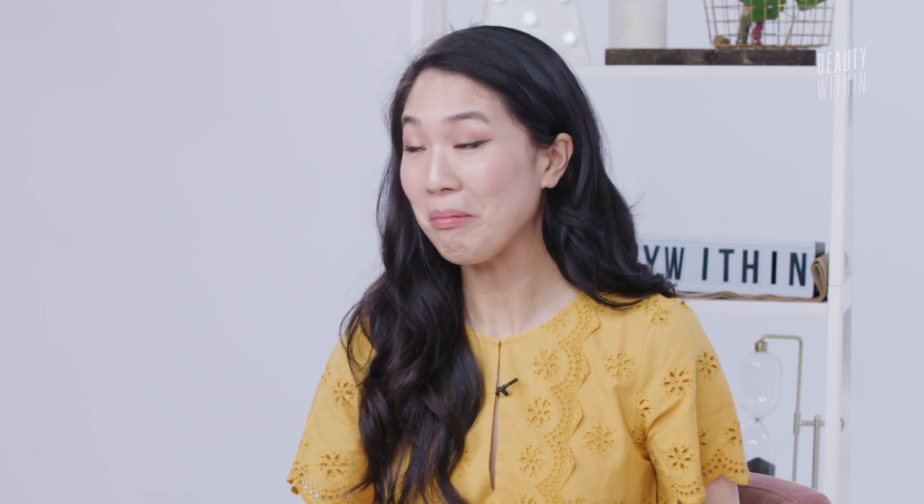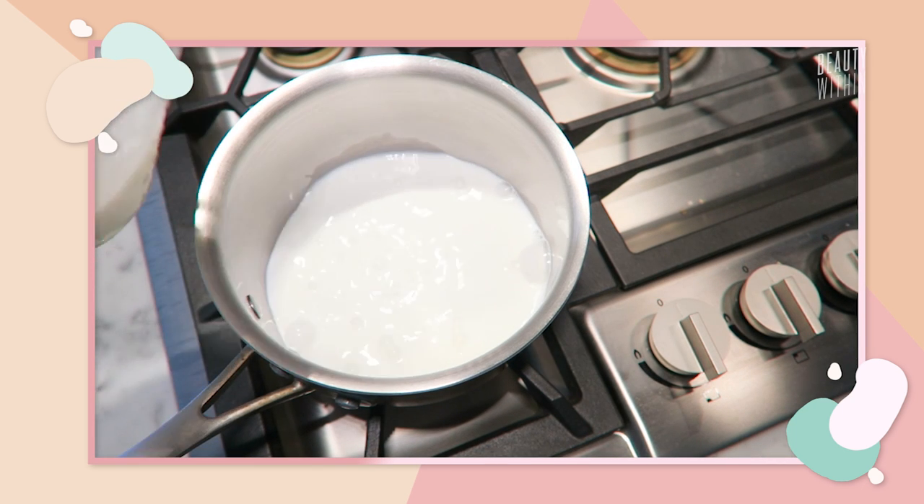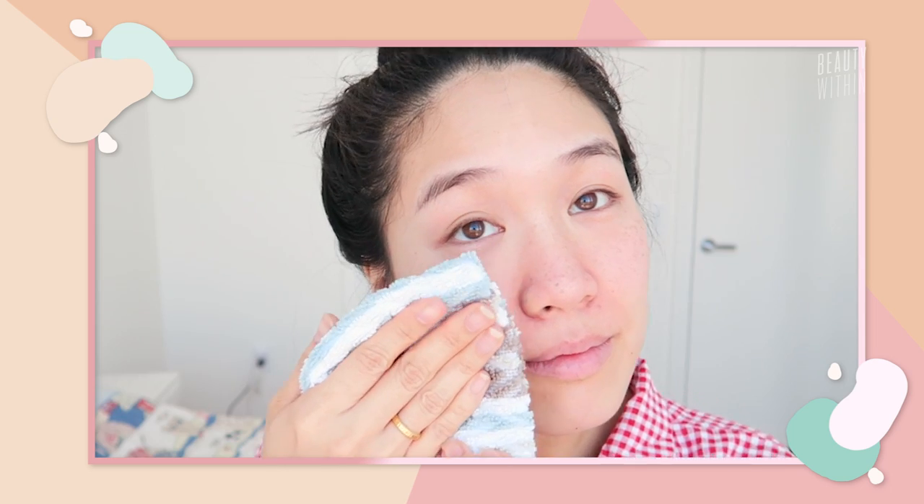The next DIY ingredient is milk. Milk contains lactic acid, which is useful for lightening dark marks and reducing hyperpigmentation. Heat a bowl of milk until it's comfortably warm, and you can stir in some honey for moisturizing benefits. Take a washcloth, soak it in the milk, wring out the excess, and gently massage it into clean skin. Once the washcloth is dry, dip it back in and repeat — it's kind of like multi-layered toning. Do that until the pot of milk is gone, then once dry on your face, rinse it off. Keep in mind everyone's skin is different — it might work really well for some and not change anything for others. But milk is easily accessible compared to skincare serums that can run upwards of $50 to $100.